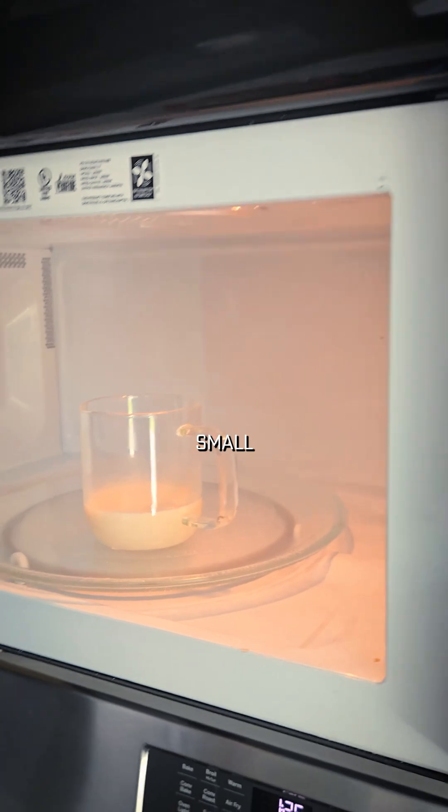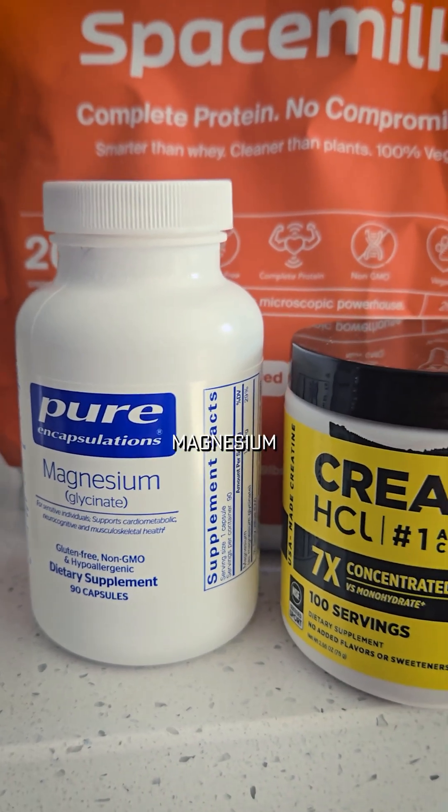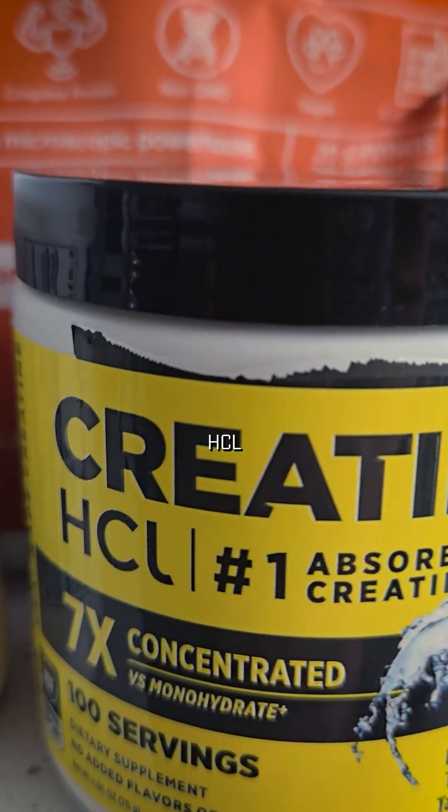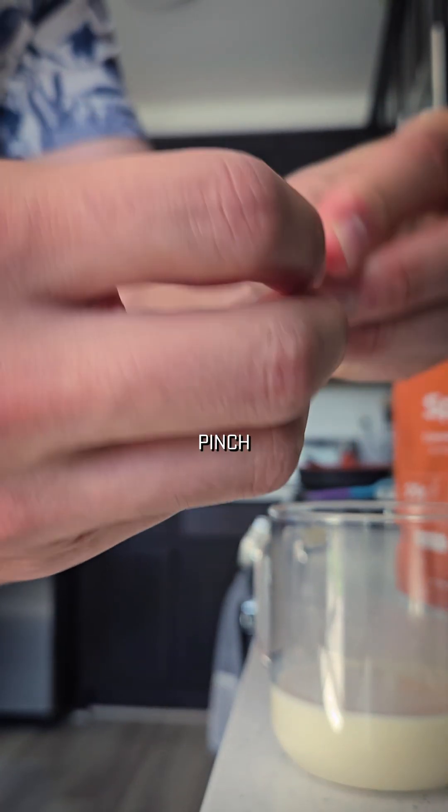We start with a small amount because it heats up more quickly and mixes a little easier. I'll add more later. But first, I'll put in some magnesium and creatine HCl — not monohydrate, by the way. Gonna break this capsule, just a little pinch-and-twist.